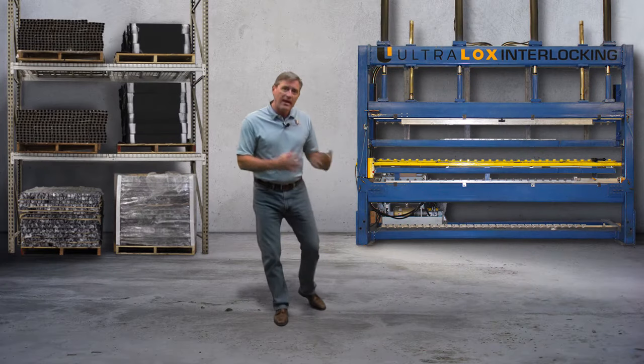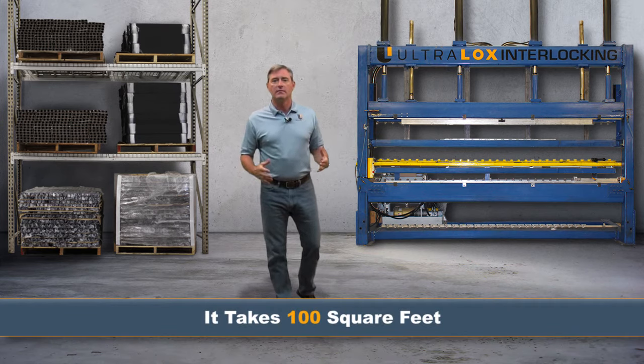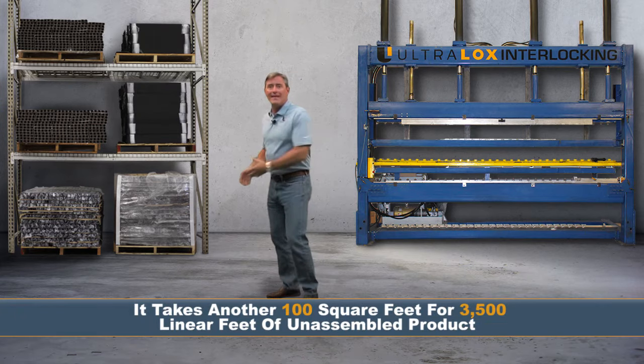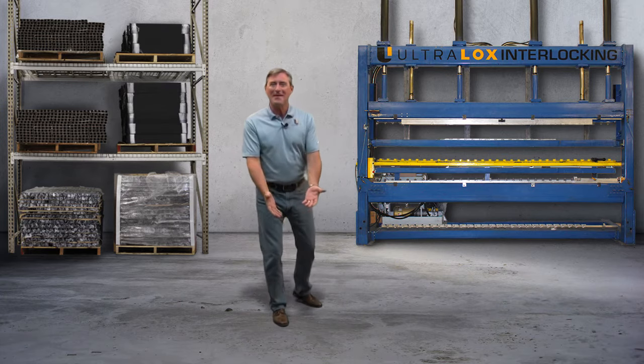You say, I don't have enough space for this type of equipment. It takes 100 square feet, and another hundred square feet for the product. That's the same space as two vehicles. Put the vehicles outside and start making money on that concrete.